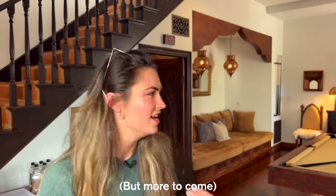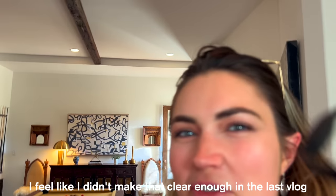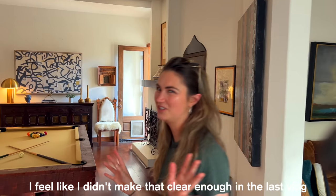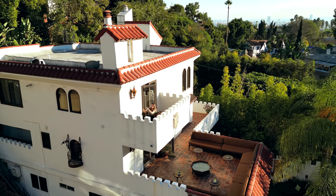Alright guys, I've shown you enough real estate in New York City. Let's bring it to my hometown of Los Angeles. We have John here behind the camera — say hello. Hello. That's my brother by the way, I feel like I didn't make that clear enough in the last vlog. Let's get into it. And after the tour, check out this property on the market for $3 million with Douglas Elliman in my description.